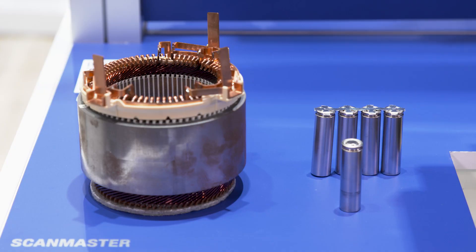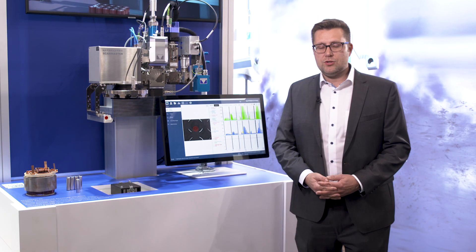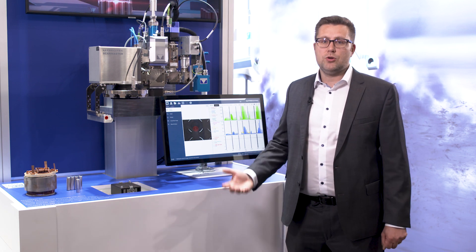Behind me you can see our ScanMaster system. This is a very unique tool for laser welding of inter-connections and hairpins. Our ScanMaster is a 2.5D scanner system and we have very interesting features that are our unique selling points.